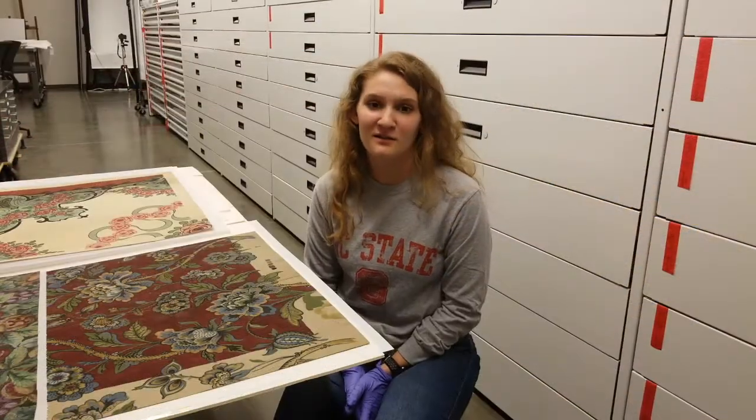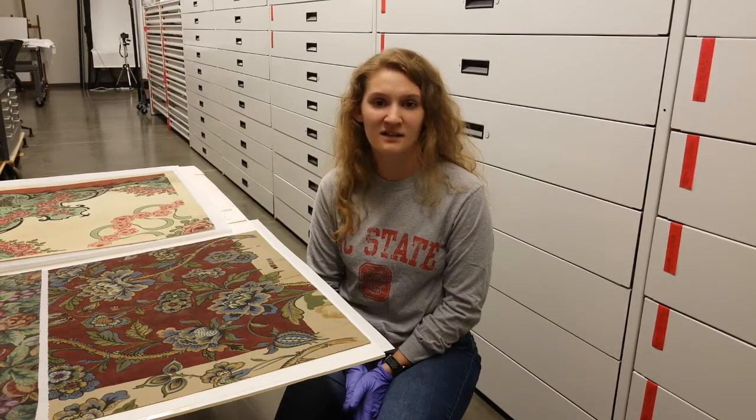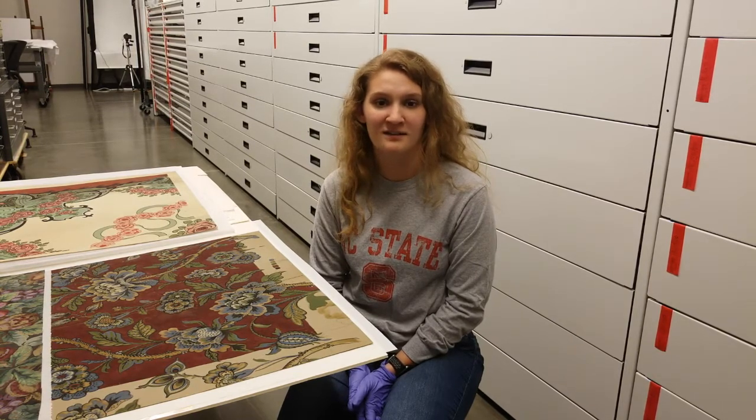Many of the textile swatches in the Greggs collection came from the William E. Roshan Museum, an in-house collection of archival resources named after Timmey's chairman of the board, used for researching and developing new textile products.